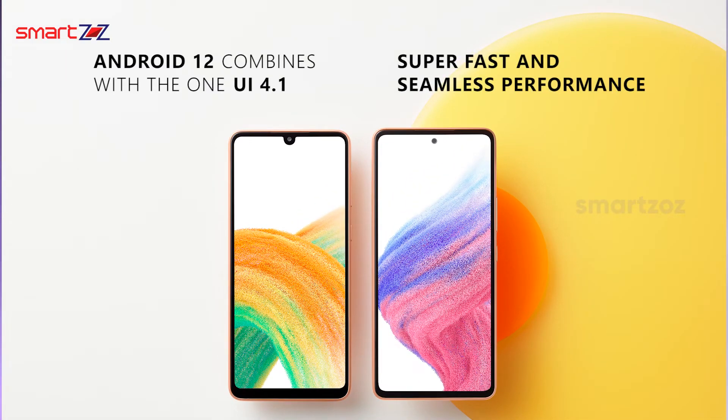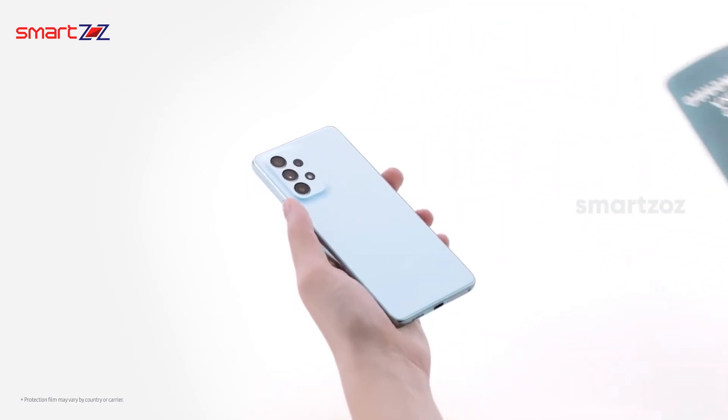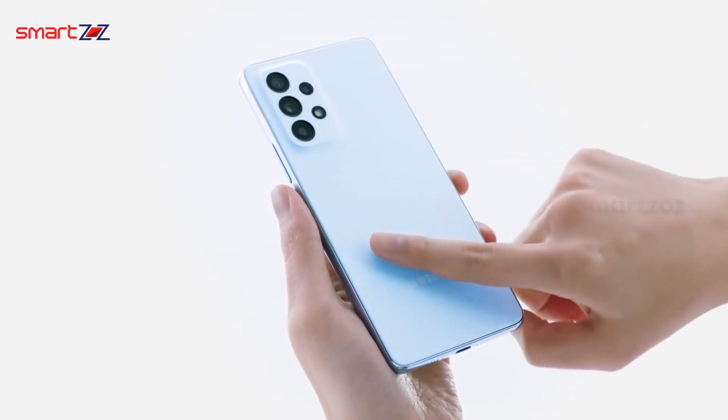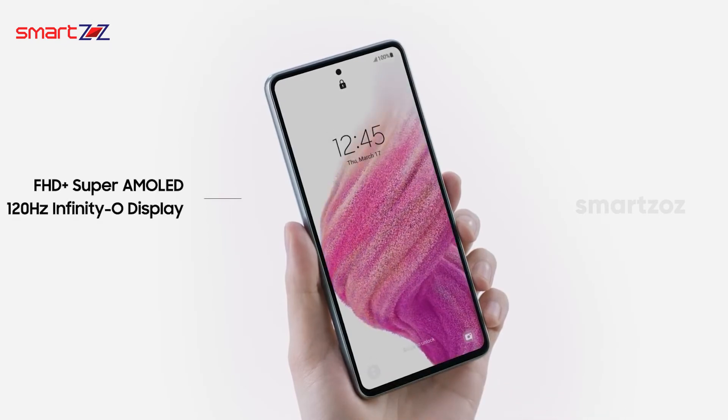Android 12 combined with One UI 4.1 gives a super fast and seamless performance. The interface is very fluid and easy to use, and the animations are pretty good too. The phone does not get warm very quickly, which is a very good sign for a mid-range phone. Gaming is decent, so gamers can have reasonably good gaming sessions.